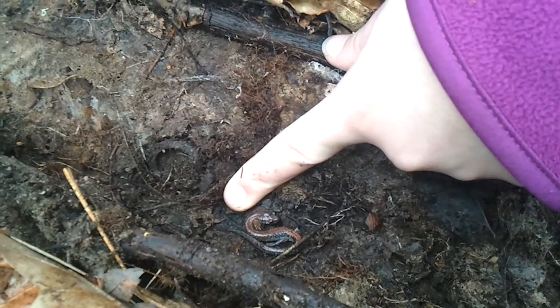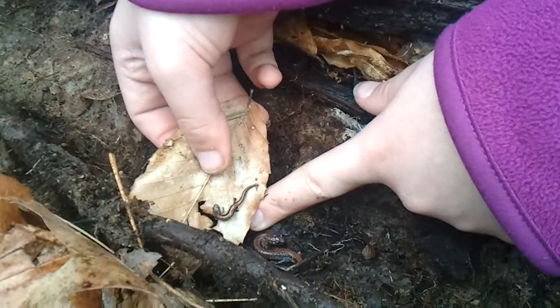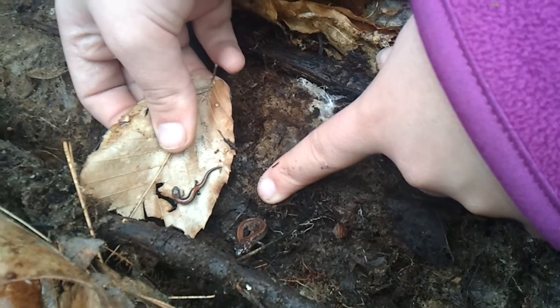And it is a larger red-backed salamander, just for a size comparison. See? Smaller baby, and the larger one — possibly the mother, as my brother Joshua said.